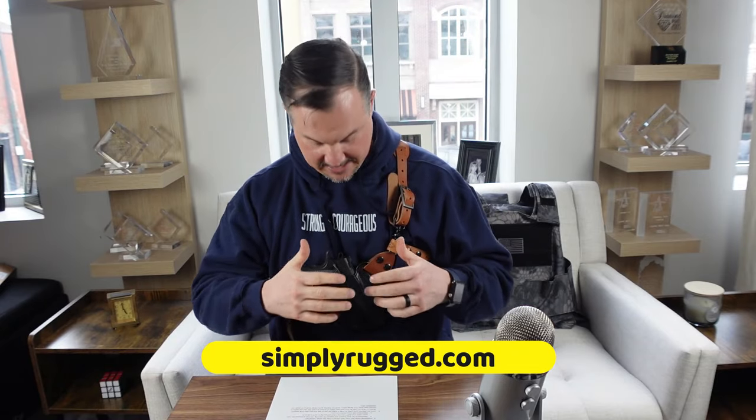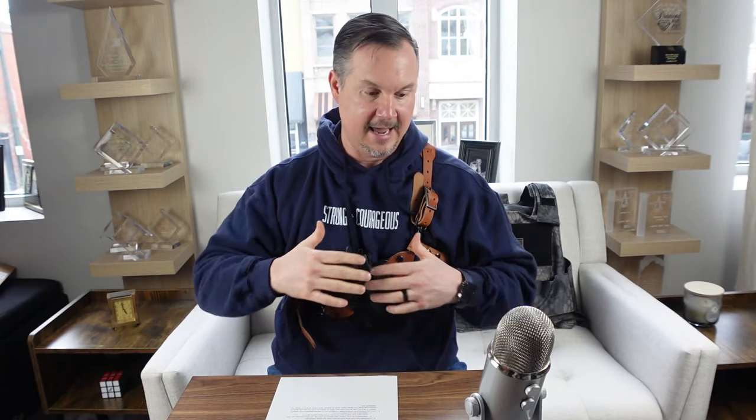What do I like about this thing? It gives me total hands-free carry and lets me have quick and easy access to my firearm on my chest. Whether I'm hiking, fishing, or riding the four-wheeler, no matter what I'm doing, I can have access to my firearm. It's available at SimplyRugged.com.